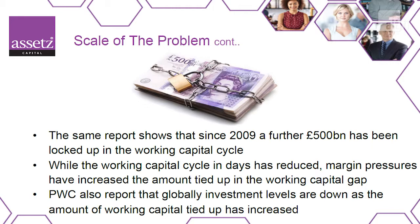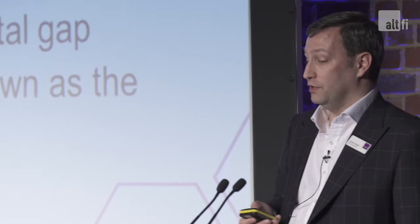That's massive amounts of money just sitting in businesses that can't be unlocked and are restricting growth. Whilst the cycle days has reduced, things like margin pressures have increased that. As people look to increase their margins, more cash actually gets tied up. And because of this cash being tied up, global investment levels for growth have actually been reducing over that period.